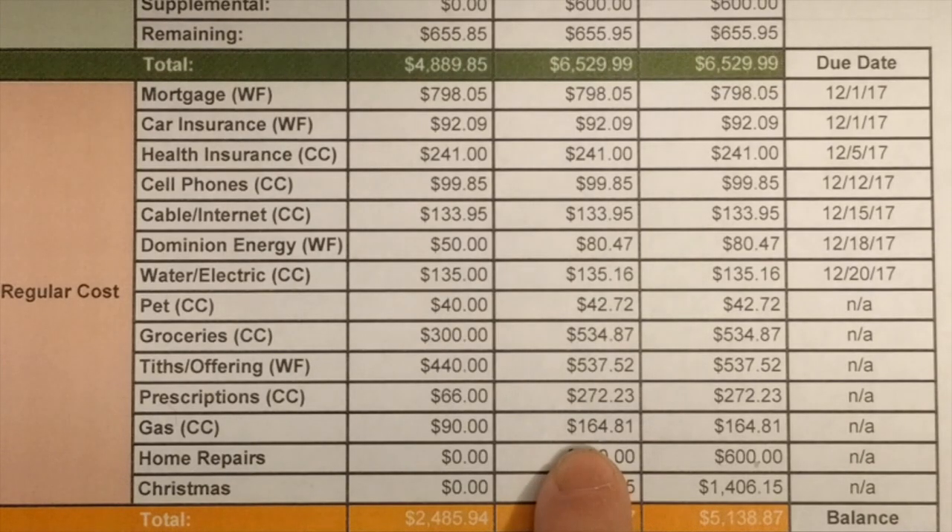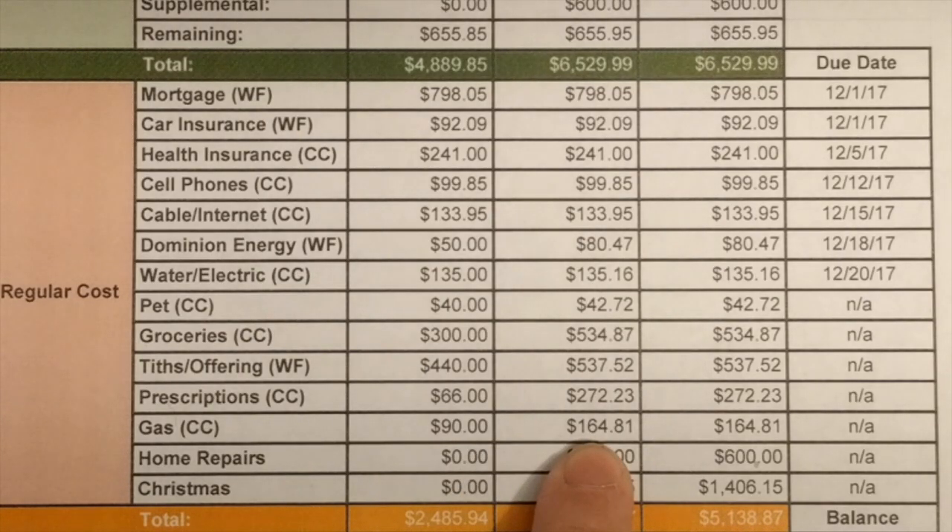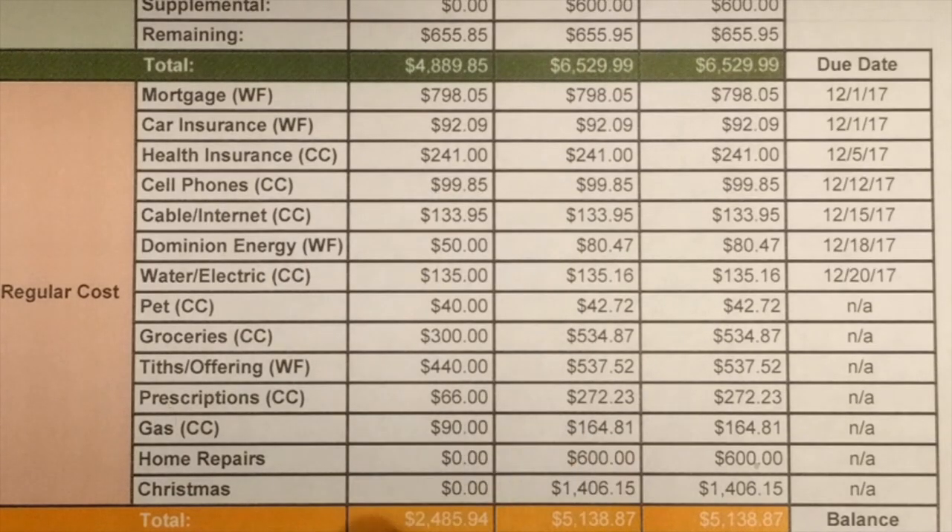This is the first time we ever created a gas budget for our car. We said we probably spent about $90 for gas — nope. This month we spent almost $165. We are probably a little unrealistic as far as our gas needs go and we'll have to raise that budget.